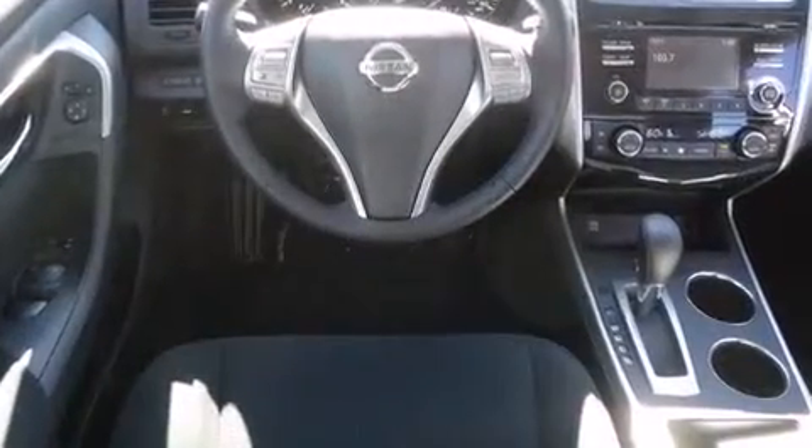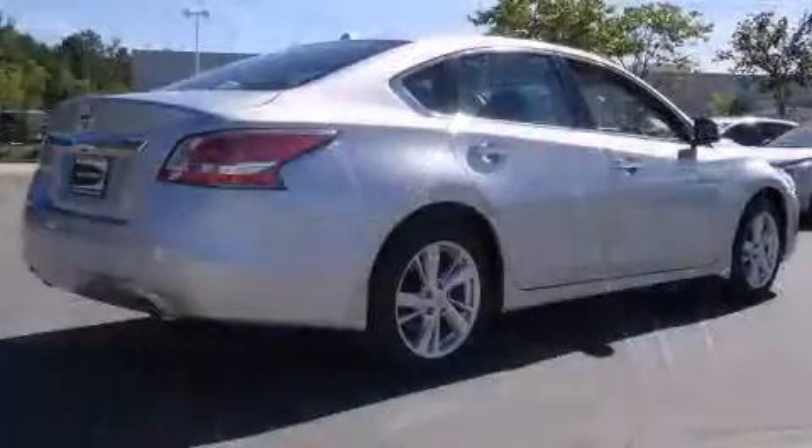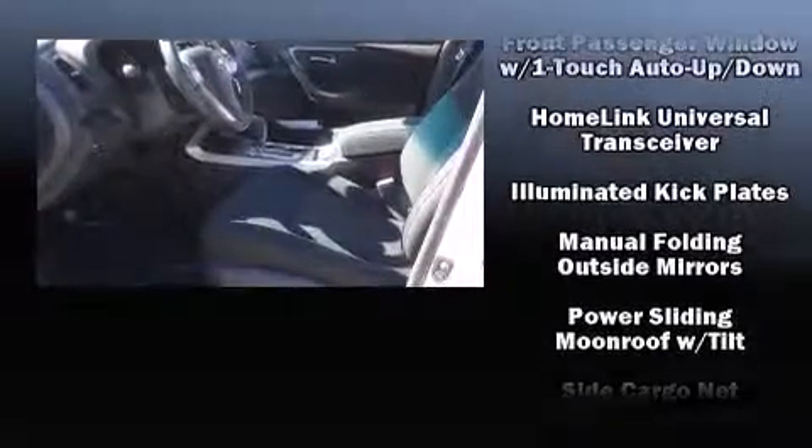Nissan ensures the safety and security of its passengers with equipment such as head curtain airbags, front side impact airbags, traction control, brake assist, a panic alarm, and four-wheel disc brakes with ABS. This car was designed with safety in mind, allowing you to drive with even greater assurance.